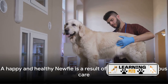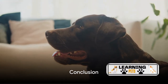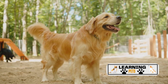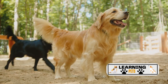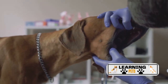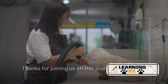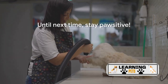Remember, a happy and healthy Newfie is a result of not just love, but also conscientious and informed care. That wraps up our deep dive into the health and care of the Newfoundland dog breed. Let's recap: these gentle giants, originally from Newfoundland, Canada, are known for their sweet temperament and robust health. However, they're susceptible to health conditions like bloat, bone cancer, hip and elbow dysplasia, and dilated cardiomyopathy. Regular veterinary care, proper nutrition, and exercise are key to their well-being. Their double coat requires frequent brushing and bathing, and they need early obedience training and socialization. Thanks for joining us — don't forget to subscribe to our Learning Pets YouTube channel for more pet-related content. Until next time, stay positive.